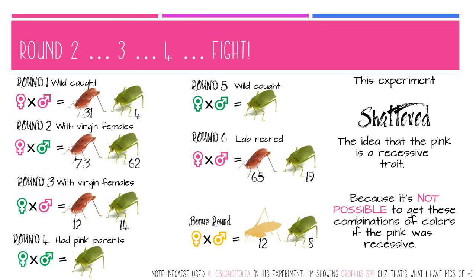This experiment really shattered the idea that pink katydids are recessive. If pink were truly recessive, pink parents mating would produce all pink offspring — but that was not the case. However, all green parents did produce all green offspring. So this experiment showed we had it backwards: pink is actually dominant. In fact, yellow is even dominant to green. To be green, you actually need two copies of the green recessive trait, whereas to be pink or yellow, you only need one copy — that is the dominant version.